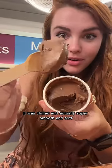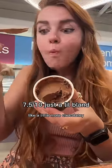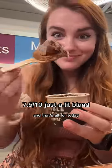Finally, I tried the double chocolate mousse. It was chilled and actually super smooth and soft. It could have been a little richer — a bit more chocolatey — but it was nice and light, and that's all for today.